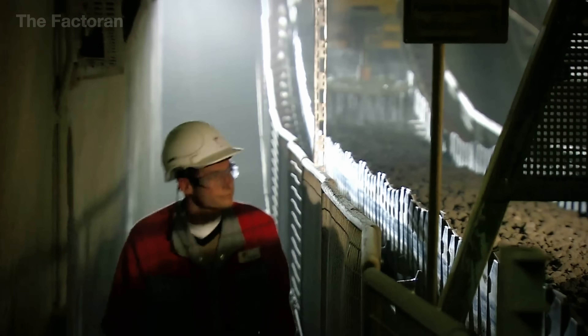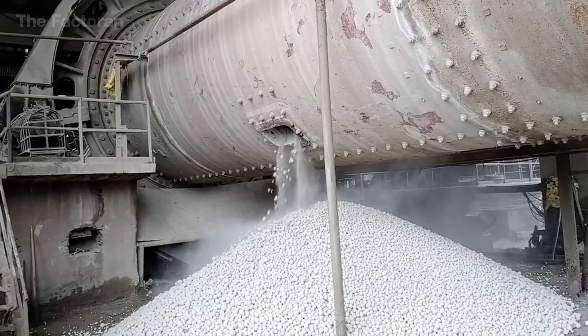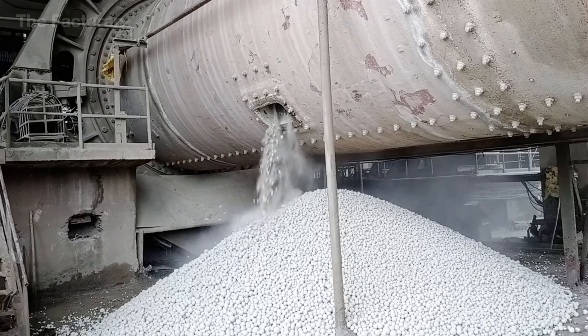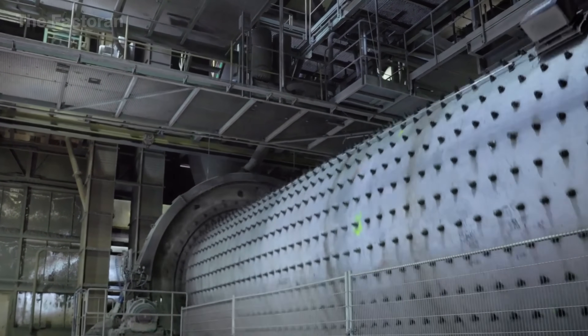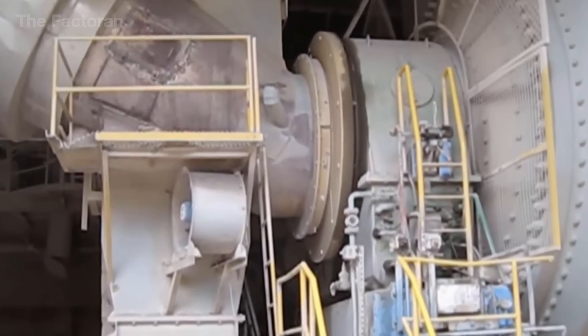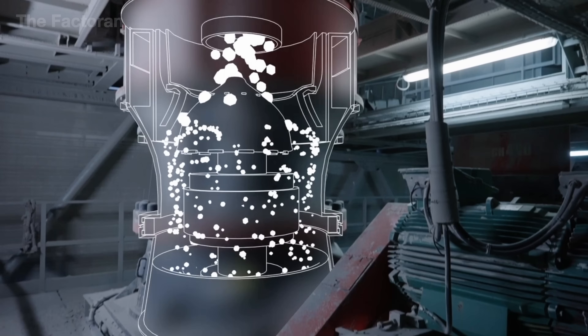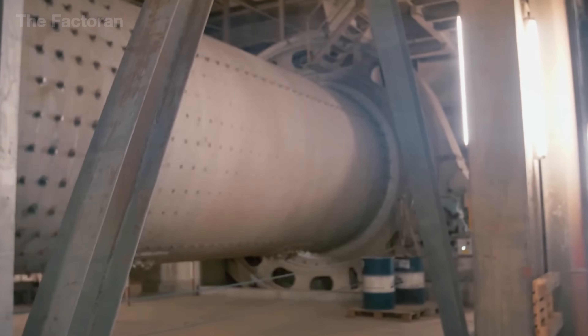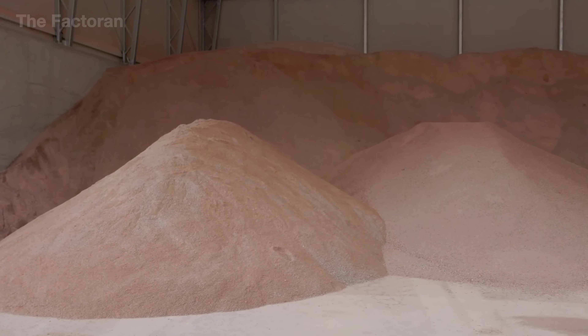Once cooled, the clinker is fed into the grinding mill together with gypsum and mineral additives such as granulated blast furnace slag or fly ash. The grinding process is carried out using large-capacity ball mills or vertical roller mills. Each clinker nodule is continuously crushed and ground between steel balls or rollers, producing fine cement powder with a typical fineness of around 4,500 square centimeters per gram depending on the product type. Quality is strictly monitored through automated weighing and analytical systems, ensuring every batch meets precise standards for fineness, strength, and mineral composition.